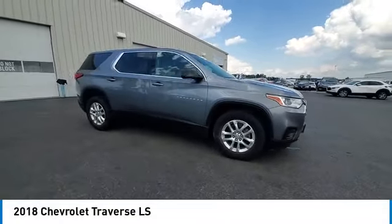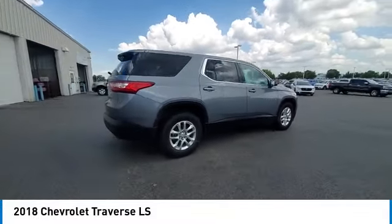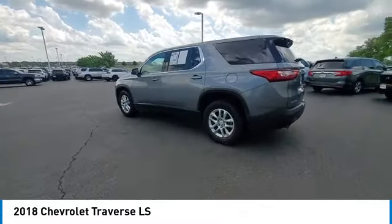Take a ride in the 2018 Traverse. The Chevy Traverse is more stylish than minivans and far more fuel and space efficient than truck-based SUVs. Crossovers like the Traverse are excellent family vehicles.